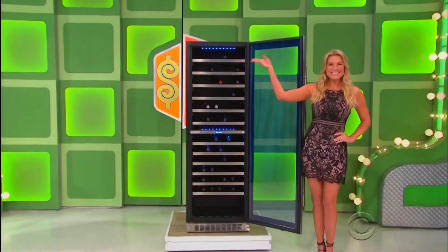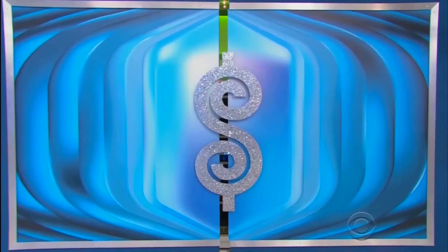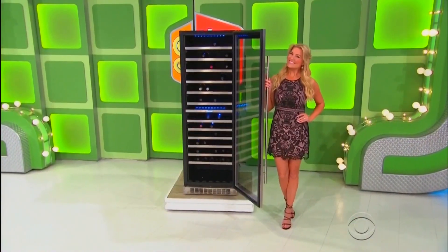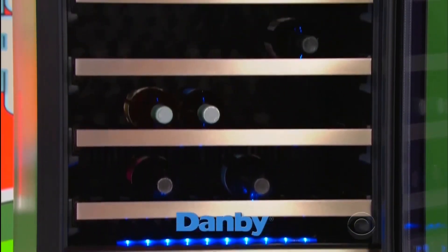The prize is a new wine cellar! With a 14 cubic foot capacity, this dual-zone wine cellar holds up to 129 bottles. From Danby!